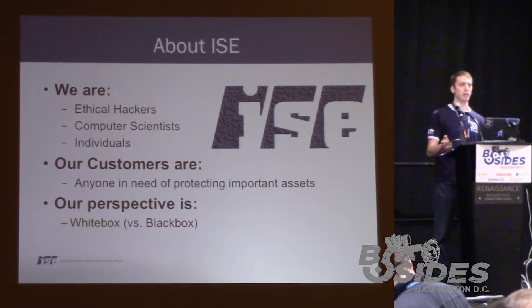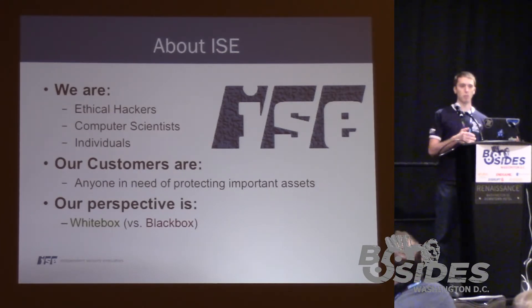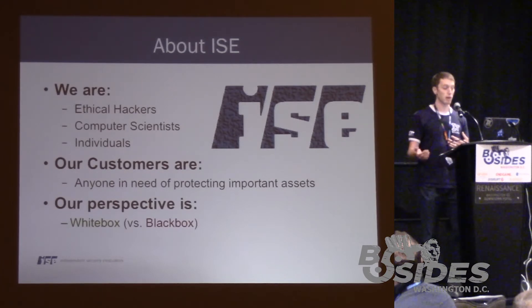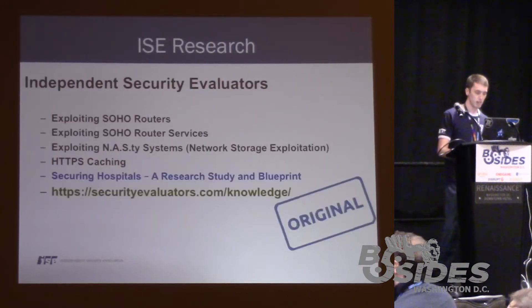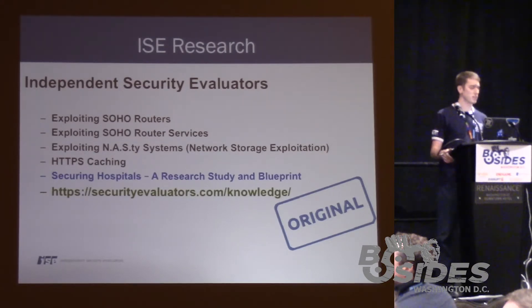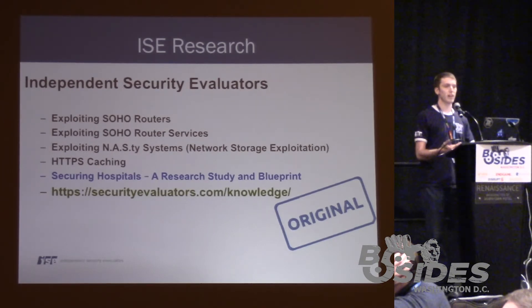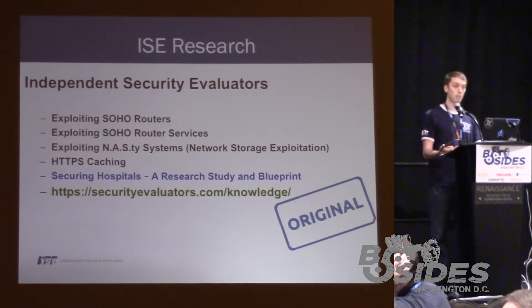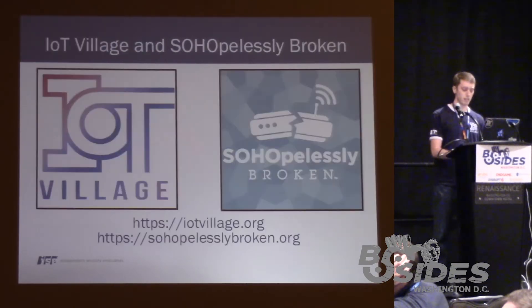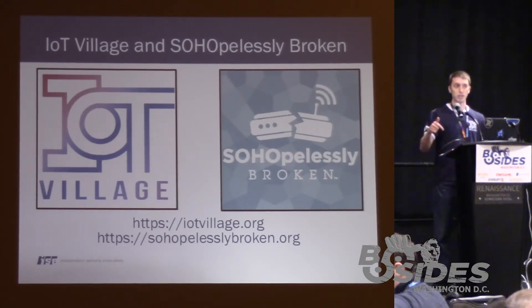The biggest difference between us and a lot of other security companies is our perspective. We primarily focus on white box assessments as opposed to the black box testing methodology. Some of the research we've done in the past includes a lot of work with SoHo routers and network storage systems, which gave birth to two popular events: SOAPlessly Broken and IoT Village. We're actually running the SOAPlessly Broken CTF contest here at B-Sides DC, so if you haven't checked it out, you should go do that.